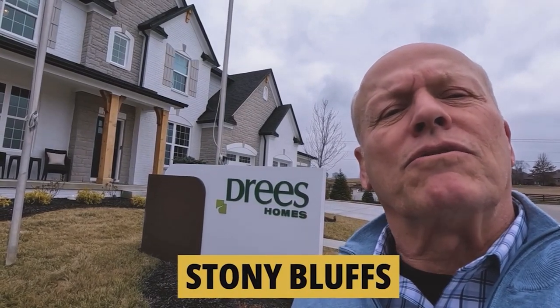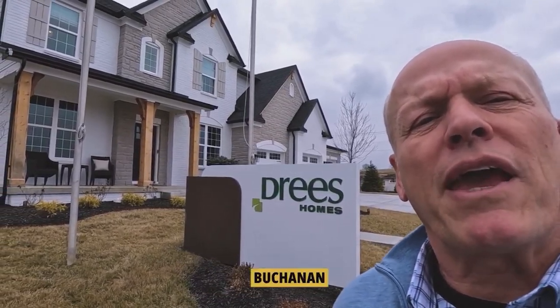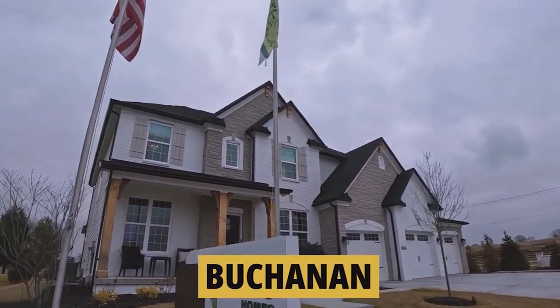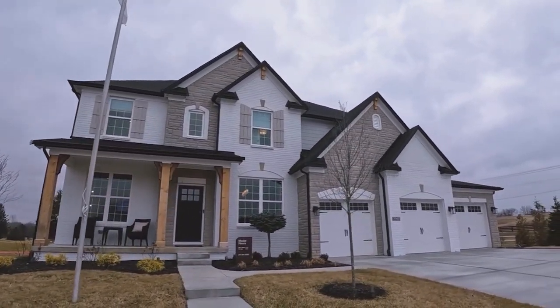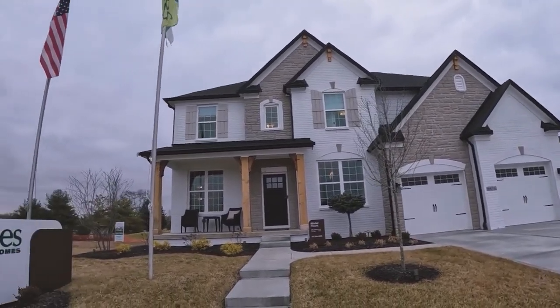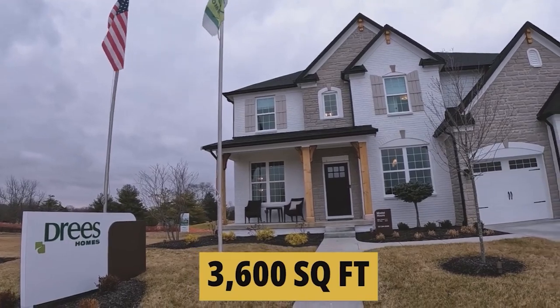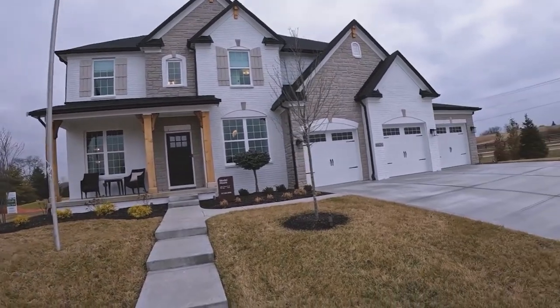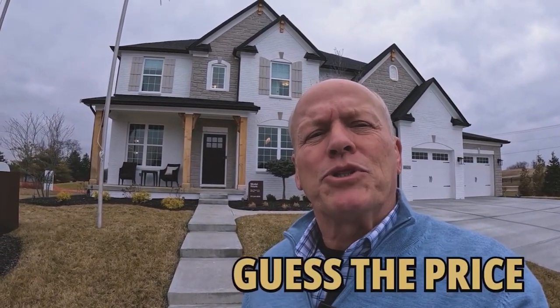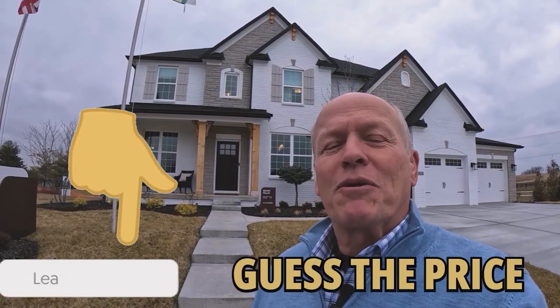We're at Stony Bluffs, a new neighborhood by Drees Homes. We're standing in front of the Buchanan model — just look at this, it's a really pretty home. It's got that beautiful three-car garage. This home is 3,600 square feet with a full finished basement and that three-car garage. When I'm done with the tour, I want you to guess the price — put your answer down in the comments below. I think when you hear the answer, you're going to be surprised.